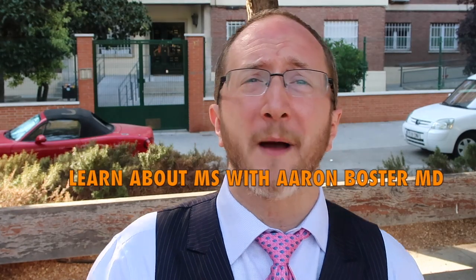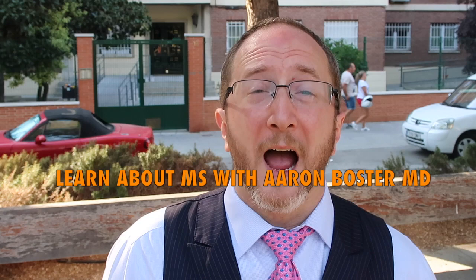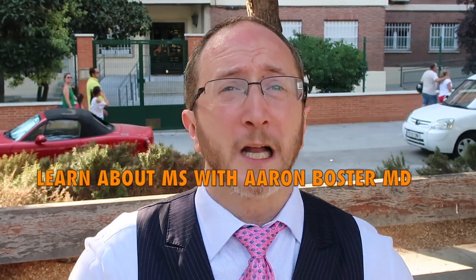Howdy! Learn about MS with me, Aaron Boster. I started this channel to help my own MS clinic patients learn between visits, and it's my hope that through these videos, I can help you learn too.